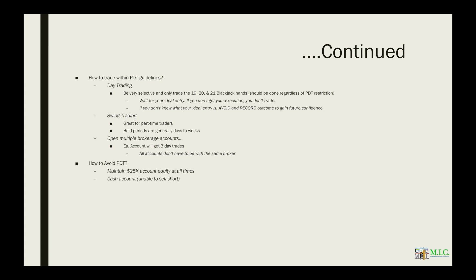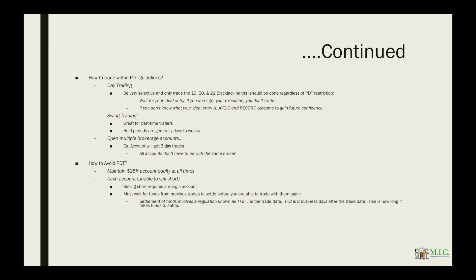Or you can open a cash account. Cash accounts are not restricted under the pattern day trader rule; however, they do have their own restrictions such as free riding. I recommend you look into those. Also, selling short requires a margin account, and margin accounts are restricted by PDT — cash accounts are not, but you can't sell short. You must also wait for funds from previous trades to settle before trading with them again. This involves T plus 2: the trade date plus two business days for funds to settle.